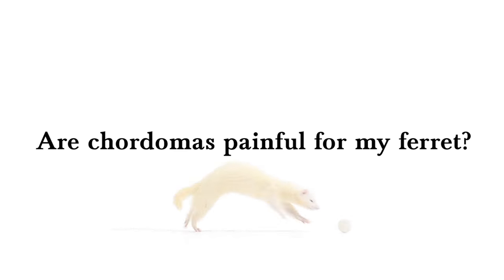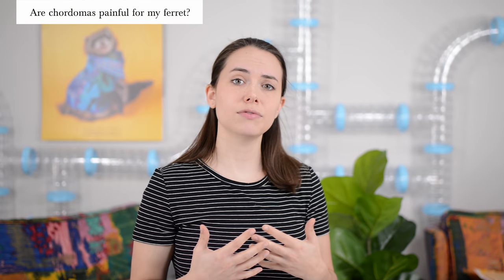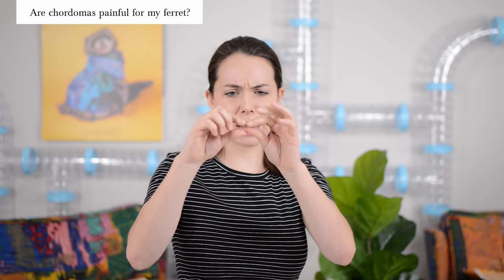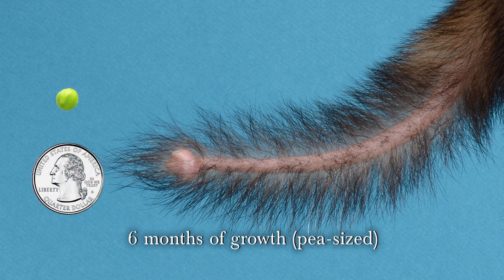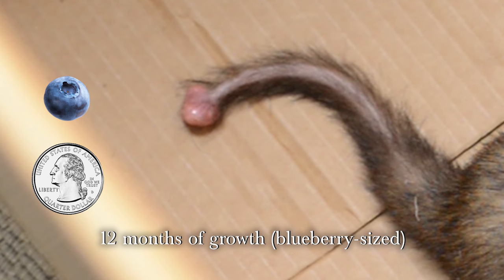Are chordomas painful? Yes and no. It kind of depends on how big they are and your ferret's specific situation. If you are lucky enough to catch your ferret's chordoma early on — think like half a pea size, just a little bump on their tail — most likely it's not going to be too painful because it hasn't grown too big to knock into stuff.